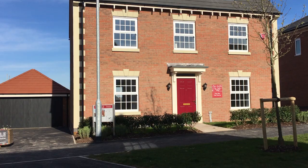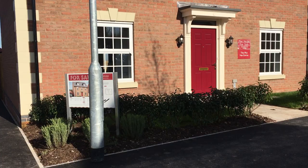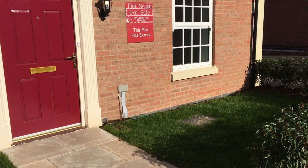This is a five bedroom house over three storeys. It's a Georgian style property.